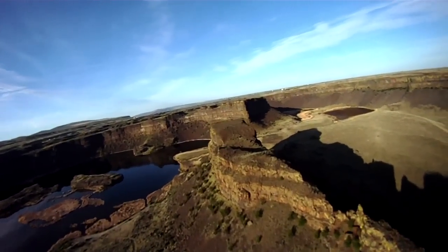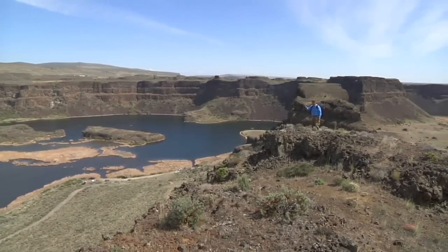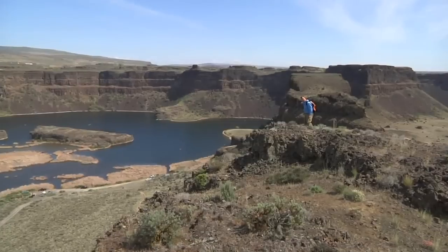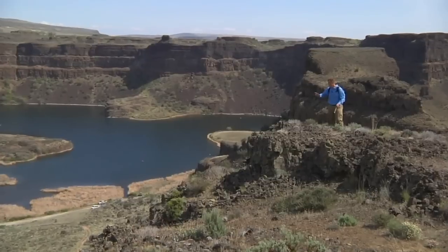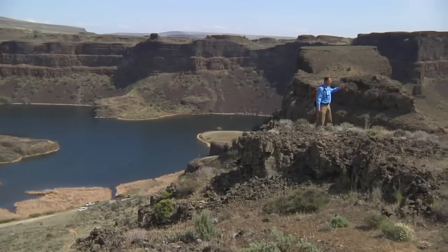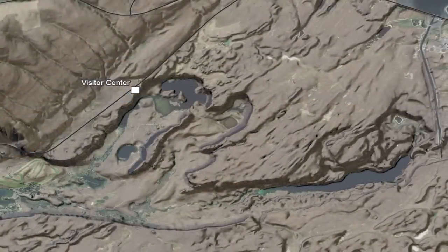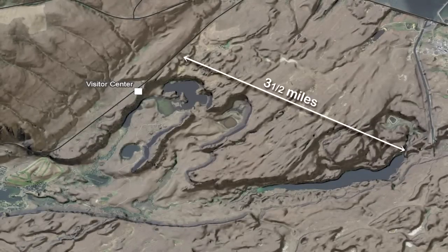Up here on Umatilla Rock, we get a beautiful look at Dry Falls. Let's compare it to Niagara Falls — we know Niagara Falls is one mile wide. And Niagara Falls would fit into this first set of curved cliffs between the Visitor Center and up here on Umatilla Rock. All of Niagara Falls, right there. But this is Dry Falls, and we continue our width. There's another Niagara Falls-like escarpment. And another one. And another one. All told, the cliffs at Dry Falls are 400 feet high and three and a half miles wide.